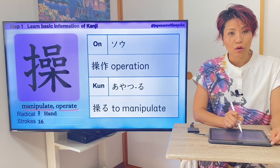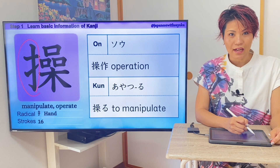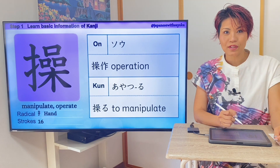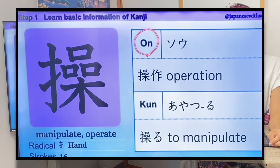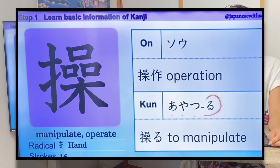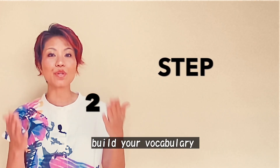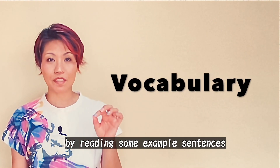今日の漢字です。意味は 'manipulate' または 'operate'。Radical はここにあります。Radical の意味は 'hands'。Number of strokes is 16。音読みは そう。音読みの言葉：操作。作るという漢字は さ と読みます。操作の意味は 'operation'。訓読みの言葉：操る。意味は 'to manipulate'.